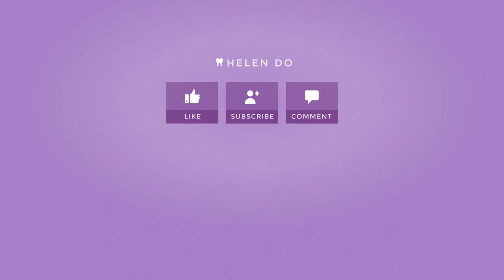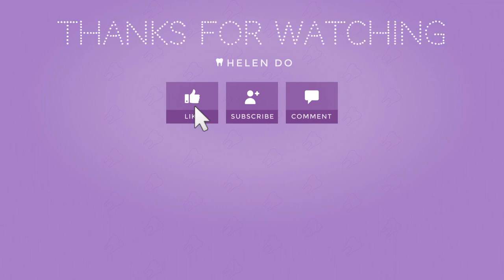Good luck, and thank you guys again for 500 subscribers. See you guys in the next video! Give this video a thumbs up if you liked it, subscribe to my channel, and comment down below. Bye!